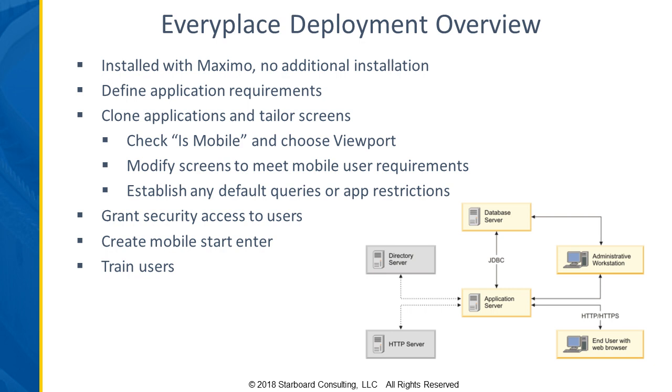You would define your application requirements and then clone the applications or tailor the screens. There's an EveryPlace technician screen and an EveryPlace supervisor application included with the base Maximo. The technician one has the ability to record some actuals on it. The supervisor one sees some planning or log-type information. So you would identify what your screen layouts need to be and either change those existing ones or clone others.